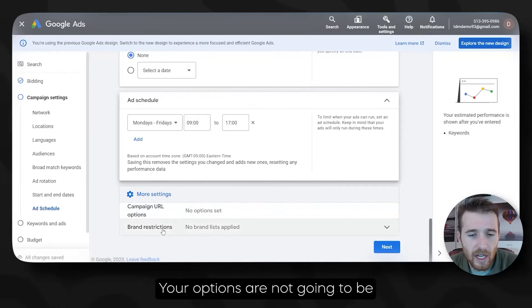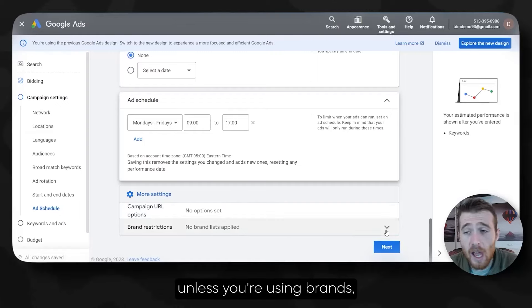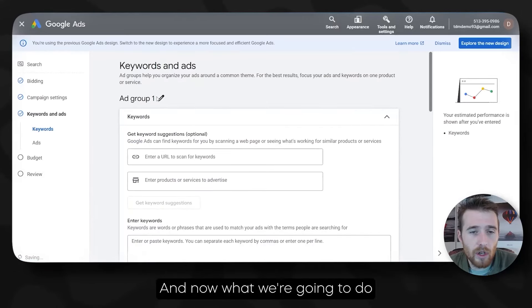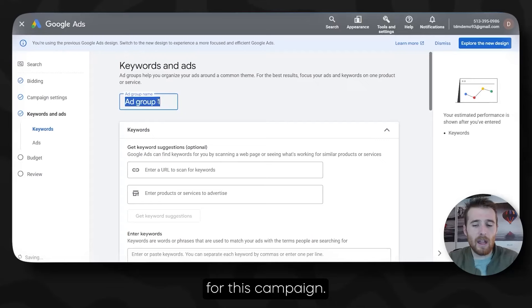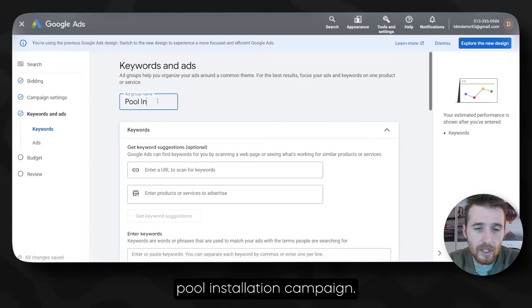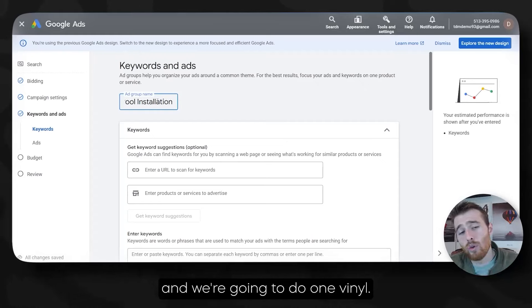Campaign URL options and brand restrictions are not going to be a problem here. We're going to hit Next. Now what we're going to do is actually create an ad group. For this campaign, we're going to create three ad groups: one generic pool installation, one fiberglass, and one vinyl.